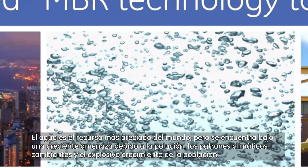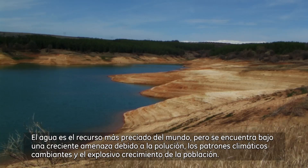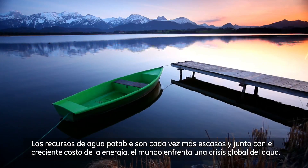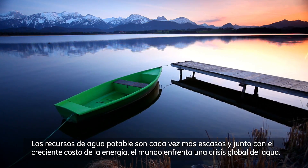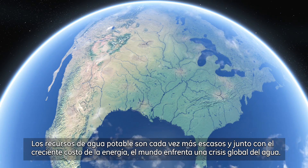Water is the world's most precious resource, yet it is under increasing threat due to pollution, changing weather patterns, and explosive population growth. Clean fresh water resources are increasingly scarce, and coupled with a rising cost of energy, the world faces a global water crisis.